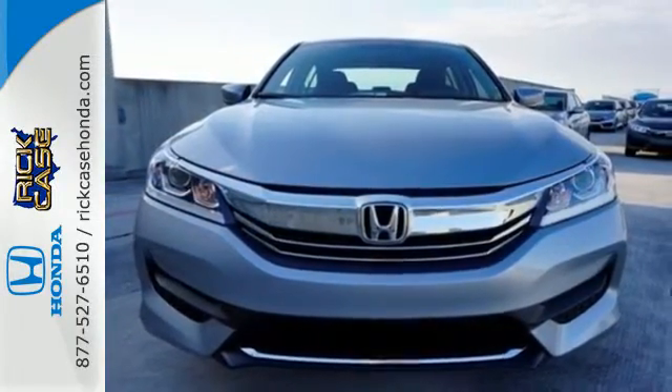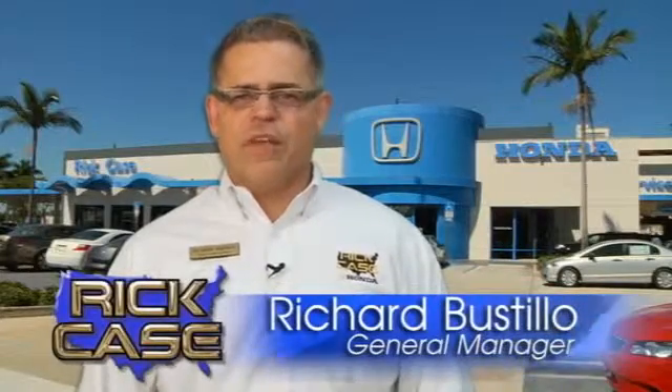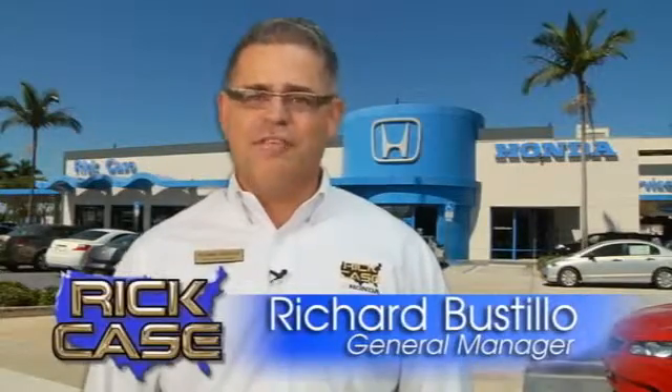Come in for a test drive. This is just one of the dozens of great values you'll find here at the Rick Case Honda Pre-Owned Superstore on I-75 and Griffin Road.